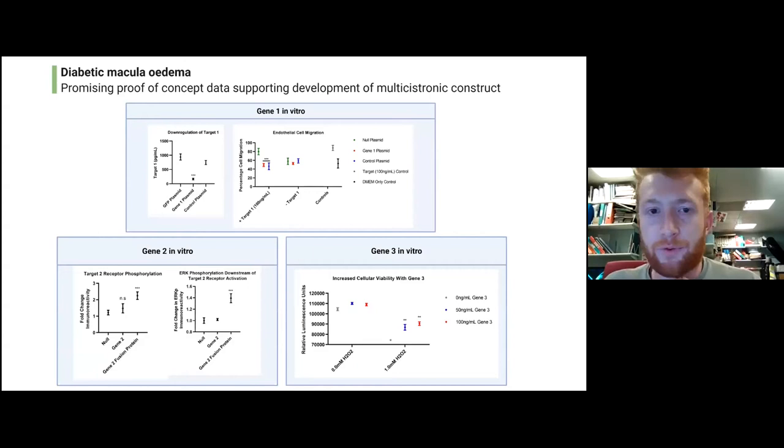This slide talks through the in vitro validation and early proof of concept for this therapeutic program. At the top we're looking at gene one, and we can see that gene one is bringing down the levels of its particular target protein very significantly — down to very very low levels. We also found that gene one was effective in what's called an endothelial cell migration assay, where lower levels of endothelial cell migration are indicative of a potential therapeutic effect in patients. This showed that gene one was working pretty well as hoped.